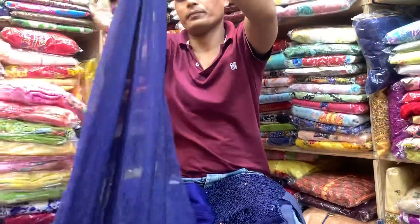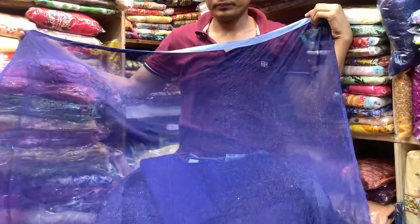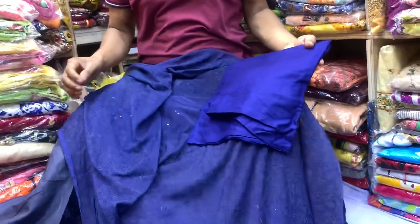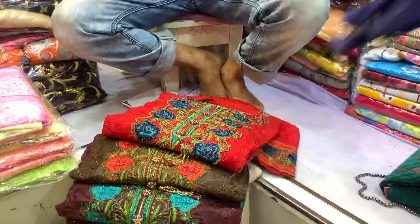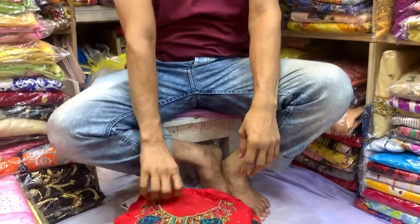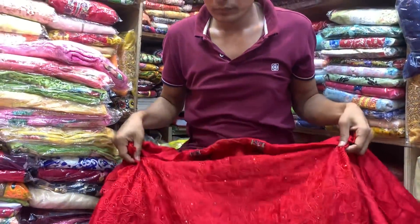You can put the dupatta on the other side, and you can get it on the other side. You can just take it and see it from the other side.